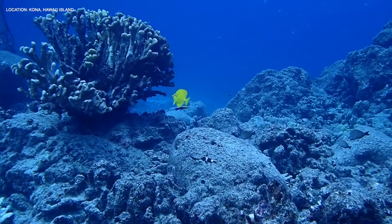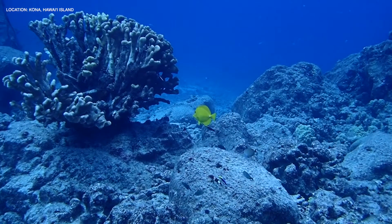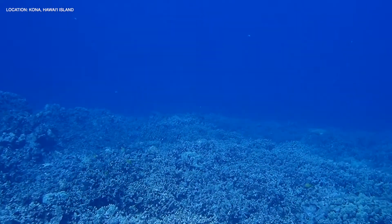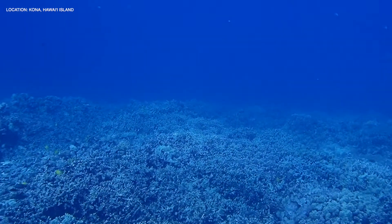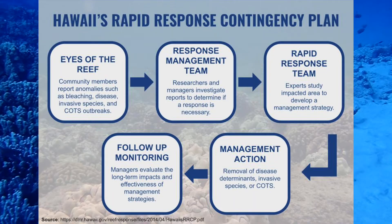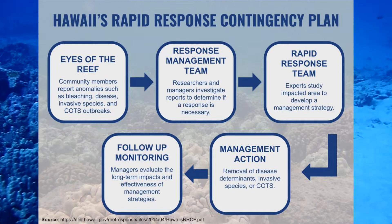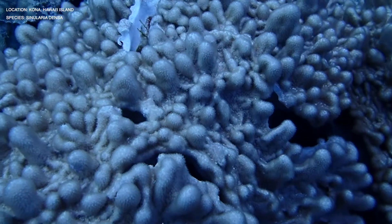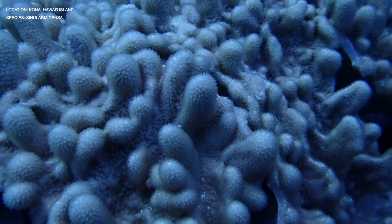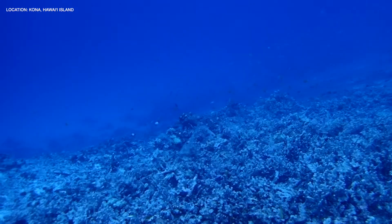Ashley Pugh is one of the co-coordinators for Eyes of the Reef on Hawaii Island. Eyes of the Reef is a community network to report anomalies such as disease, bleaching, and invasive species. It's the first level of Hawaii's Rapid Response Contingency Plan, which was created in 2008 to investigate and mitigate outbreaks. Ashley's role involves conducting outreach and responding to community reports.